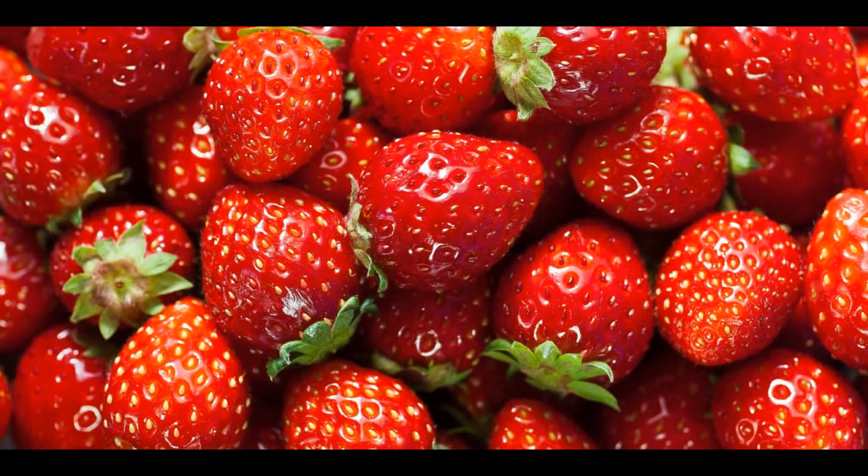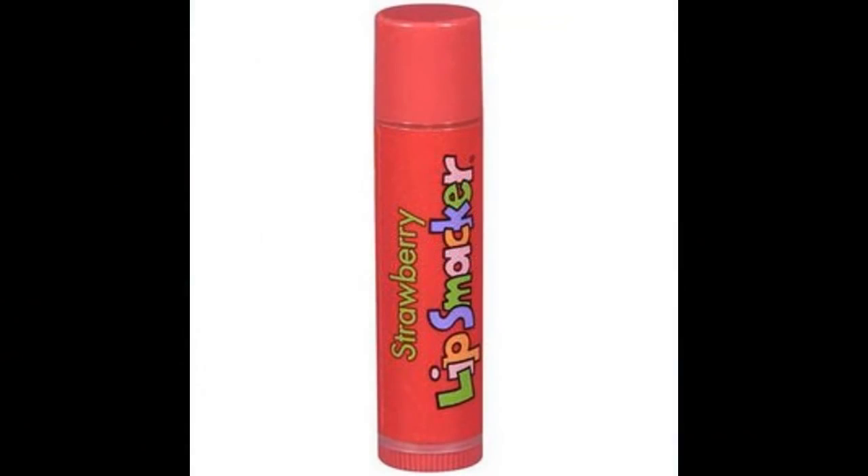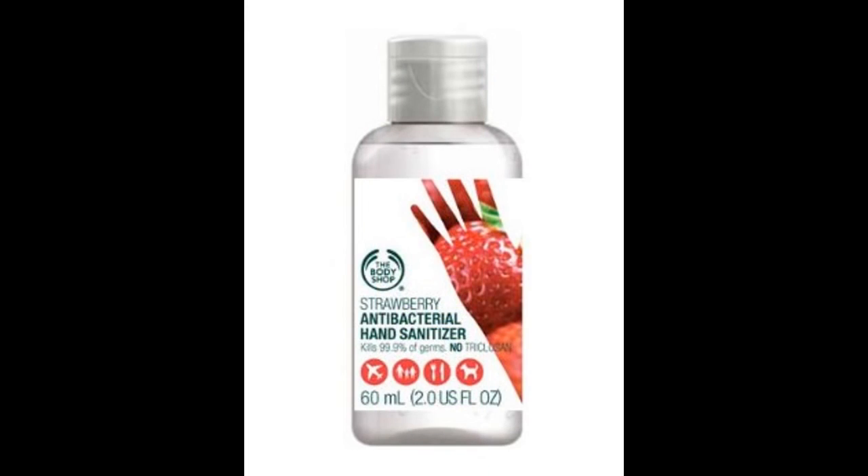Number 1: Strawberries. The garden strawberry, highly popular in Europe and North America, was first grown in 18th century France. Aside from direct consumption, it's also become a commonly used ingredient in lip gloss, hand sanitizer and perfume.